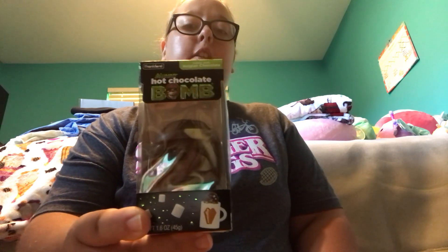I also got this in the Halloween section — it's a mummy hot chocolate bomb. It's a Halloween-inspired hot chocolate bomb and I'm excited to use this in my hot chocolate.